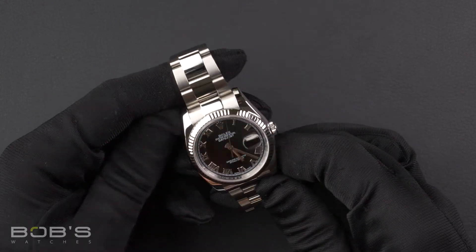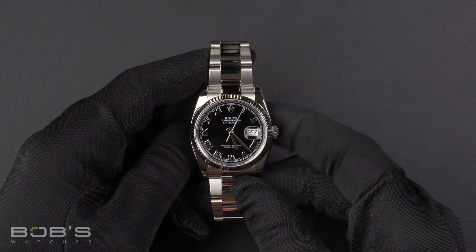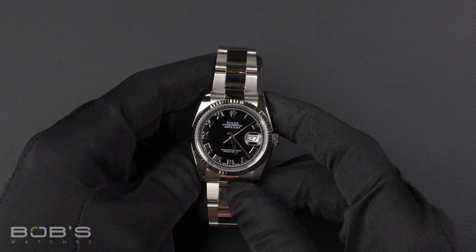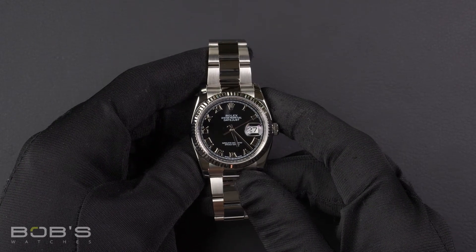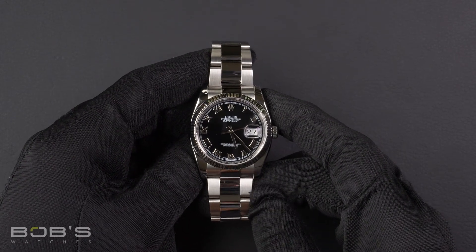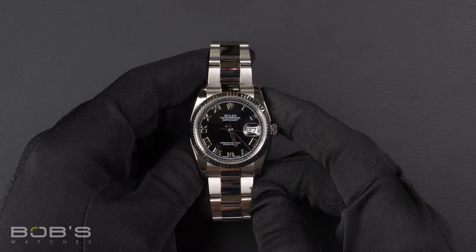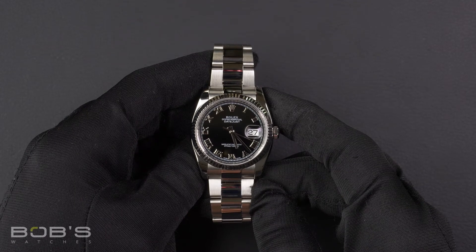The dial is a black Roman dial and the case is 36 millimeter stainless steel with an 18 karat white gold fluted bezel. It has an inner reflector ring engraved with the serial number, a scratch resistant sapphire crystal, and contains an automatic 3135 movement.